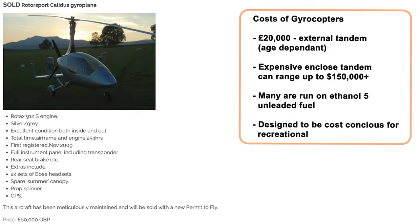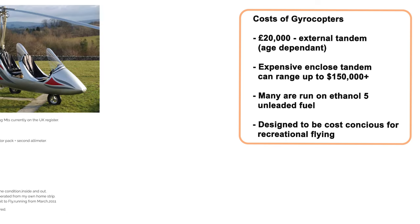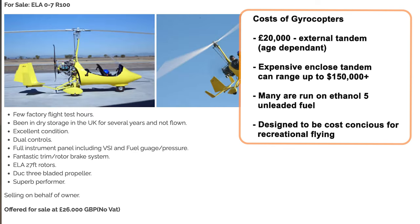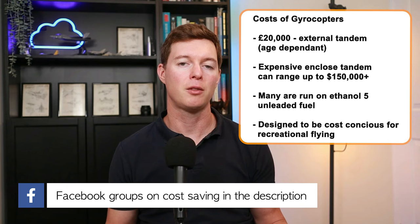After that, autogyros range from quite cheap for the external tandem ones at around £20,000 dependent on age, to quite expensive for the enclosed modern ones, some of them costing more than US$150,000. Many of them use the Rotax engine running on ethanol 5 unleaded fuel rather than aviation fuel, which is great.